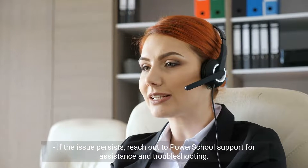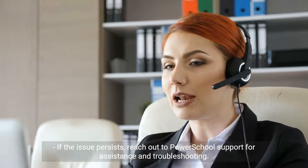Contact PowerSchool support. If the issue persists, reach out to PowerSchool support for assistance and troubleshooting.